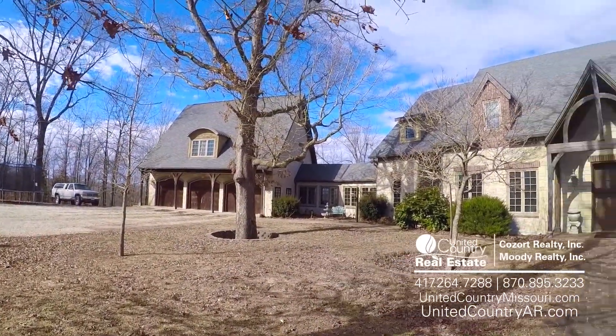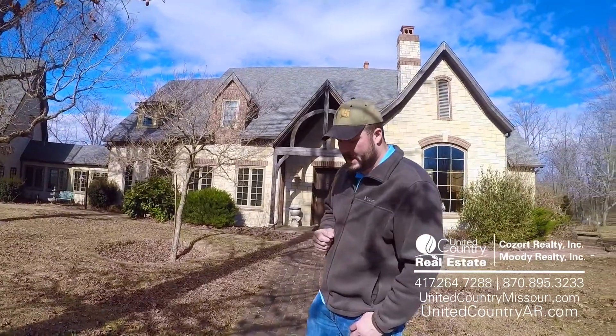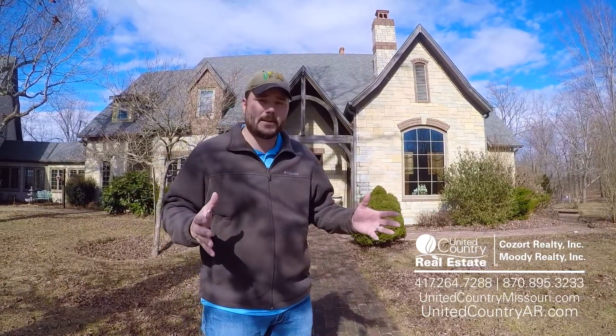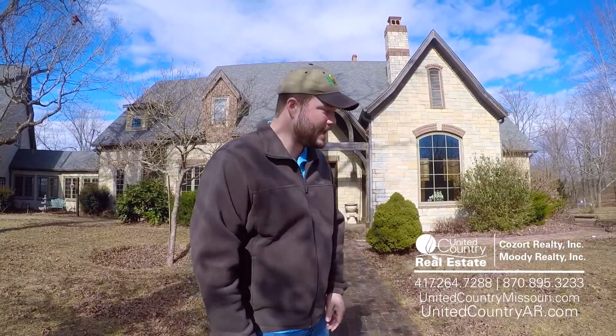We're going to do it throughout several different videos. You can see it behind me here. One thing I do want to point out though — the custom stonework that's on the outside of the home — the walls are 18 inches thick and they are concrete from the ground to the roof. So this house is built to stay and built to last.